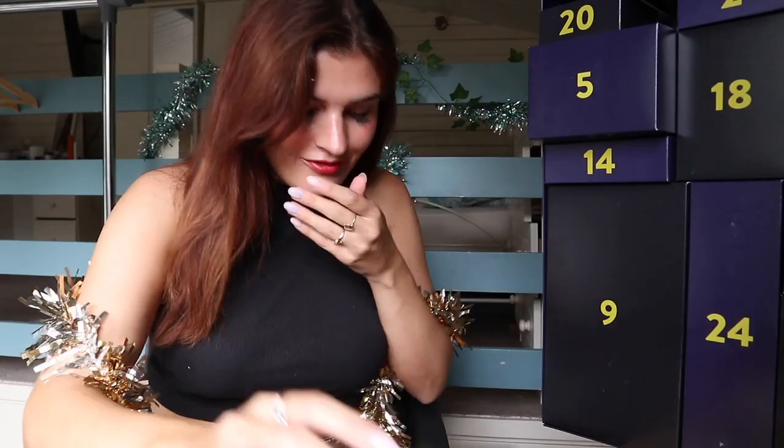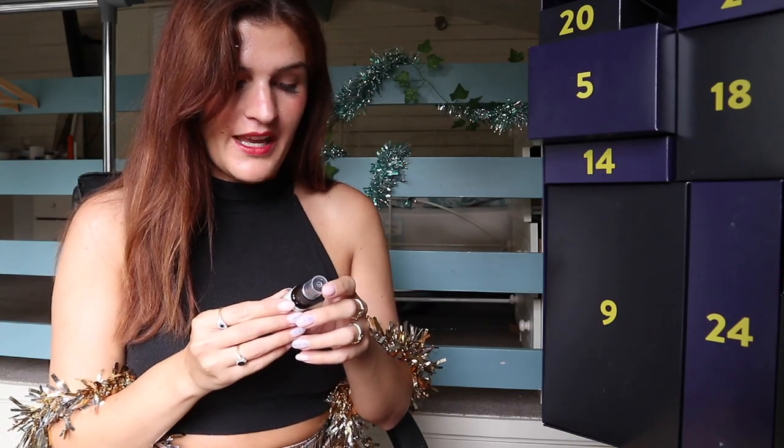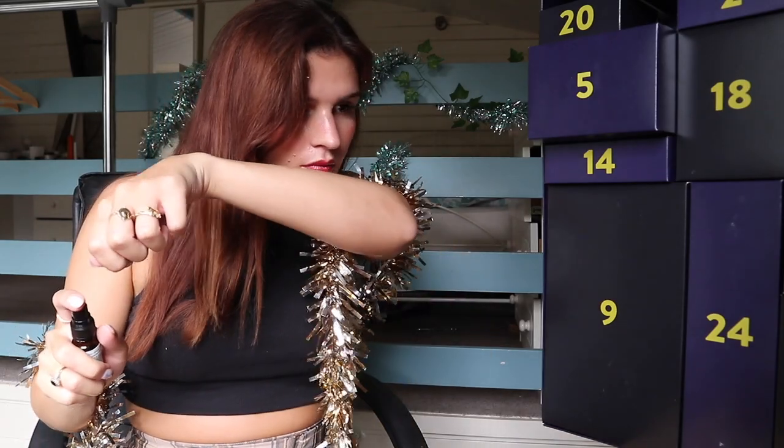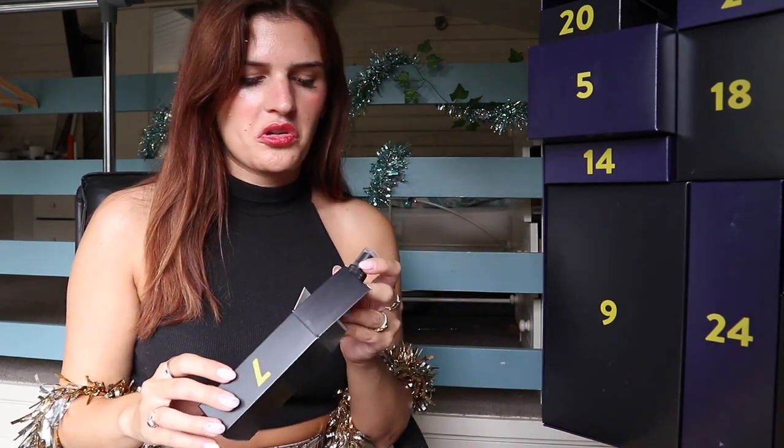Day seven. Here we have a Tisserand de-stress mood fix mist — an essential oil blend that's meant to help slow you down, breathe and reclaim your calm. That's so nice. Definitely a nice one for the evenings. I think it's a bit odd they had this one straight after the other essential oil — they're just very similar products.